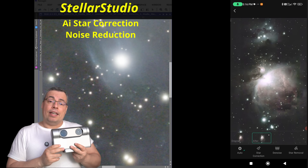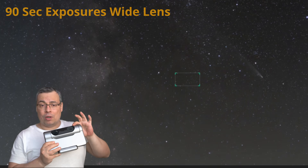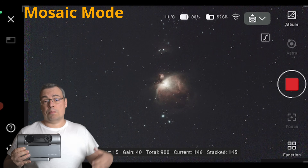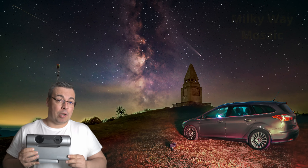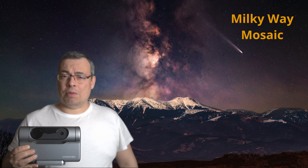There's AI star correction and noise reduction, and 90-second long exposures for the ultra-wide lens. Deep sky mosaic mode is already available and allows you to capture larger areas of the night sky. Milky Way mosaic mode is coming soon — you'll be able to capture stunning wide-field images of the Milky Way using the Dwarf 3.